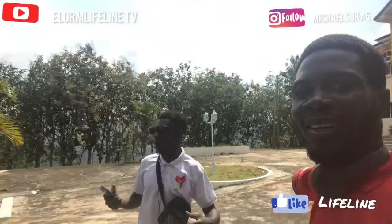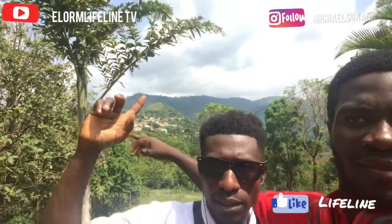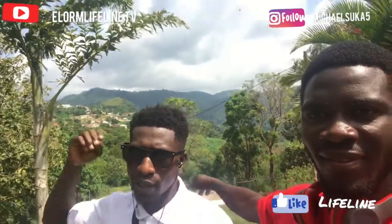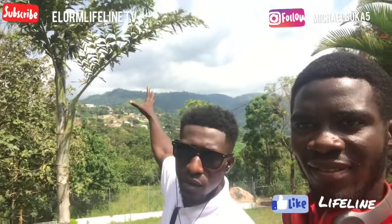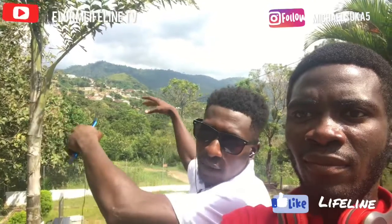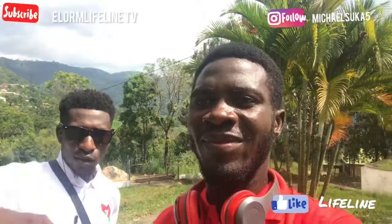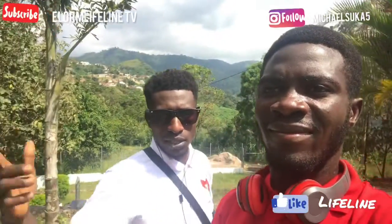We are at an elevated altitude, so let's take the camera around so you can see the view. When you are here you have a very beautiful horizon in the morning. That is the Logba old town that can be seen from here — part of the old town, while the new town is further within. Very beautiful atmosphere here in Logba Tuta in the Volta region.